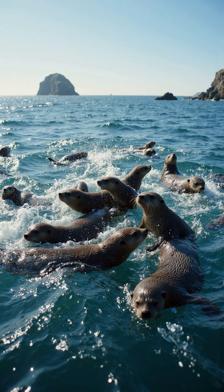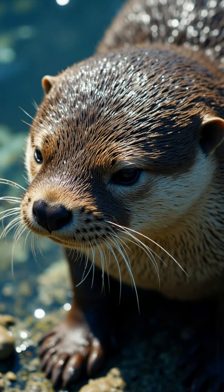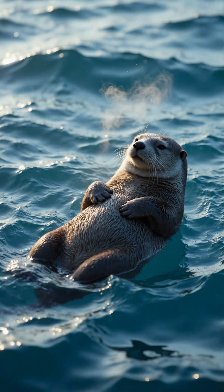Sea otters are playful and intelligent marine mammals. They have dense fur, the thickest of any animal. This fur keeps them warm in cold ocean waters.